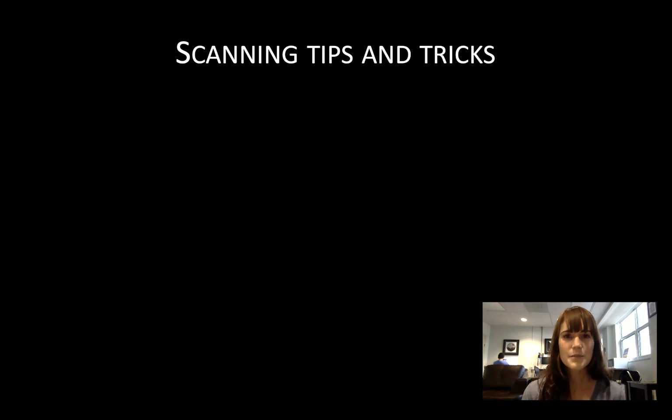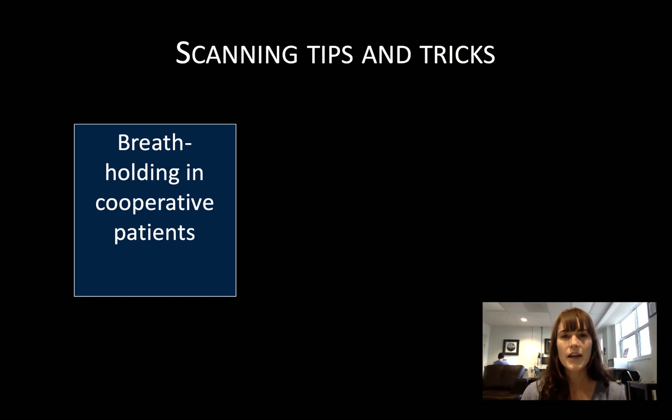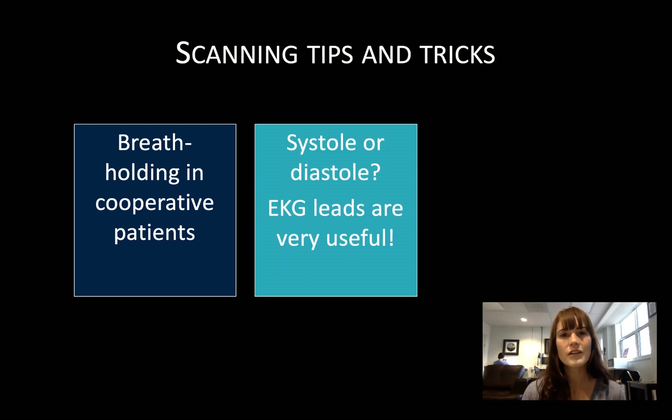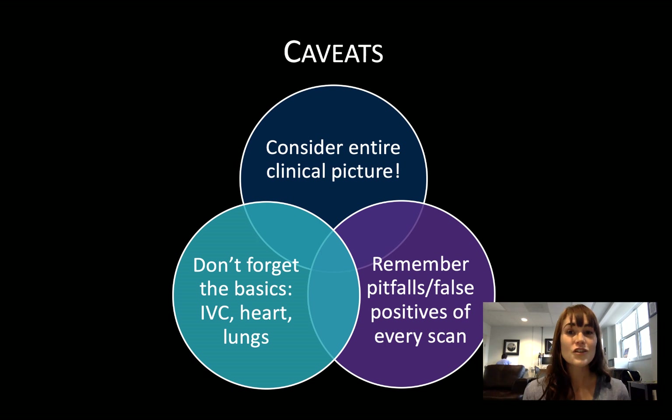A few general tips and tricks, as these scans can be difficult to generate and interpret. The biggest problem is often translation of vessels with respiration, particularly the renal vessels — in cooperative patients, breath holding can be really useful, and you should take your image at end expiration. For the hepatic vein, ECG gating can be very helpful to distinguish the S and D waves, particularly in tachycardic patients. It's also helpful to scan a lot of normals so that when abnormal waveforms present themselves, you're better able to recognize them. Remember to be aware of the pitfalls, integrate these studies with your other POCUS studies — particularly the IVC, heart, and lung exams — and always be a clinician first, integrating your POCUS findings with the entire clinical context.